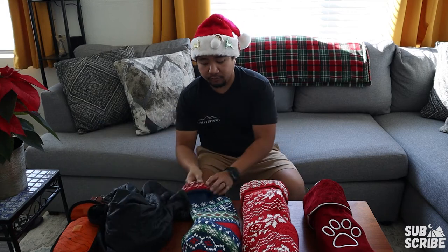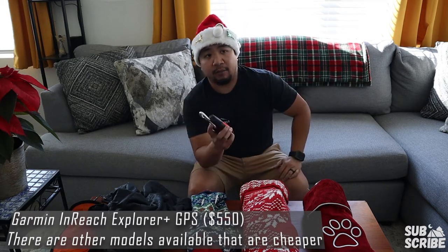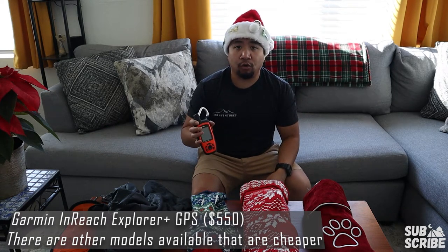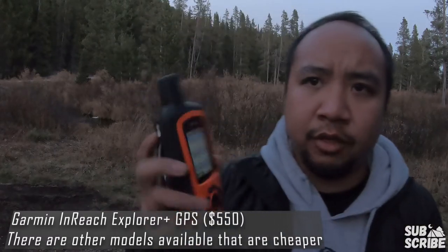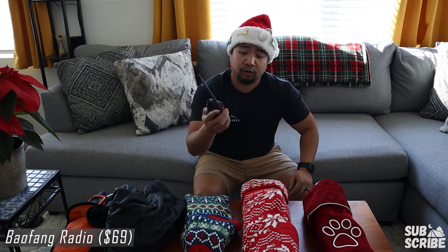Next up in here is a Garmin GPS, and this one is probably the most expensive on the list, coming in at about $300. But you're able to send out an SOS signal anywhere in the world even without cellular. It's just a good little emergency beacon — peace of mind when you're out on the trail.